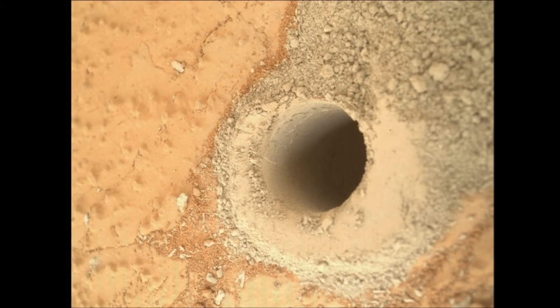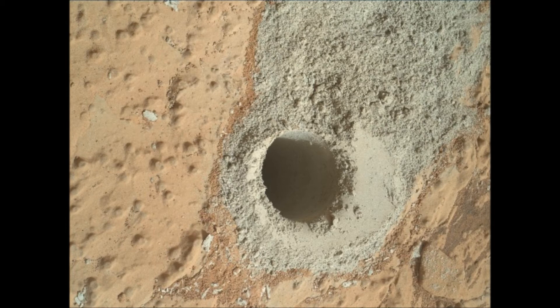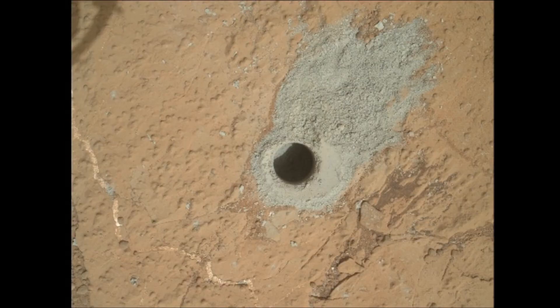It drilled yesterday, I think, and sent back pictures today. These are just some of the pictures, and they'll be delivering the sample to the rover hopefully in a couple of days. Right now they should be shaking the sample in the hand to get it into the scoop.